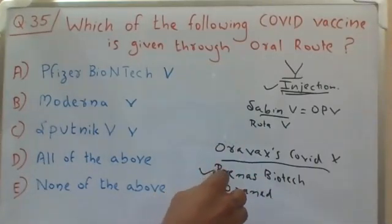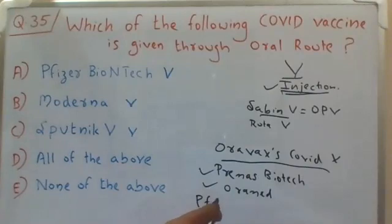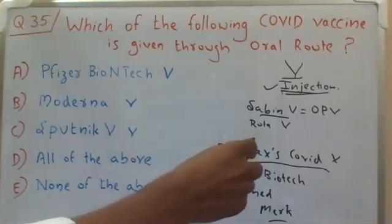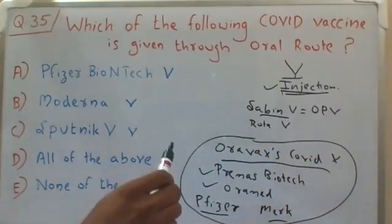Apart from this, Pfizer is also trying to develop an oral COVID vaccine, and Merck is also trying to develop an oral COVID vaccine. However, all of these are under the development stage only.